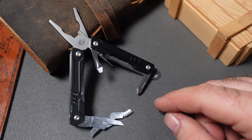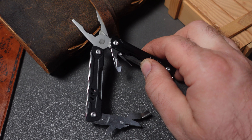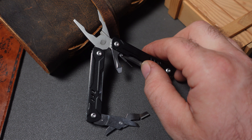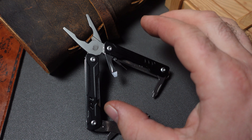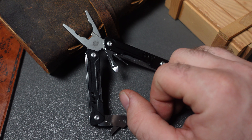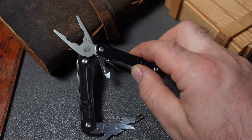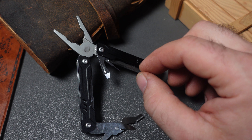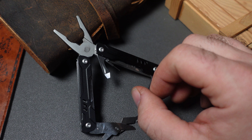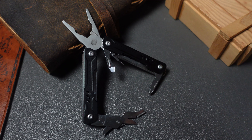SOG also has their 9-in-1 mini multi-tool on sale, a couple dollars off at $15. You get scissors, a couple of screwdrivers, and a keychain multi-tool with pliers. A lot of these mini multi-tools are creeping up to the $30 mark, so $15 seems like a pretty fair price. This is the one they advertise as travel-ready since there is no knife blade on it — might be a good time to pick up a multi-tool you can carry with you some places.